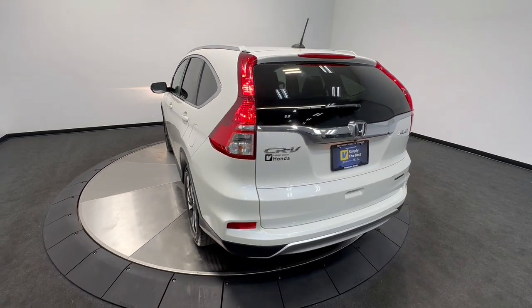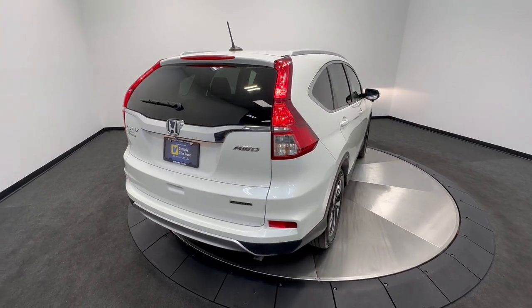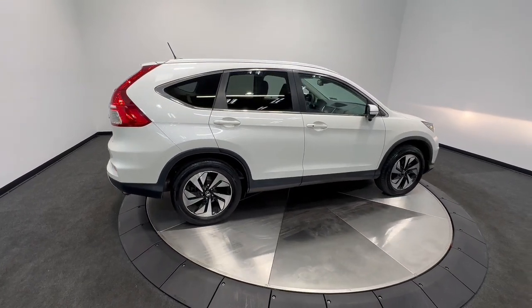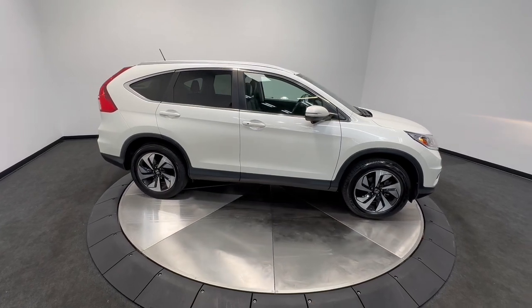These are just some of the great options this vehicle comes with: Pre-Collision System, Lane Departure Warning, All-Wheel Drive, Keyless Entry, Sun Moonroof, Navigation System, Power Lift Gate, Lane Keeping Assist, Wood Grain Interior Trim, and Adaptive Cruise Control.